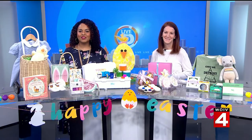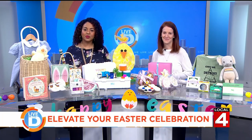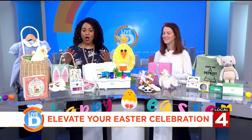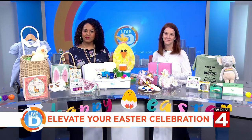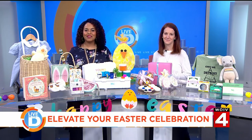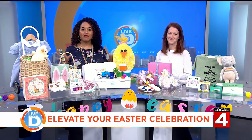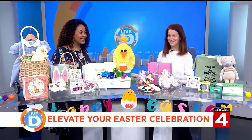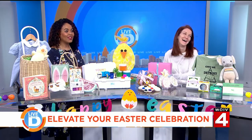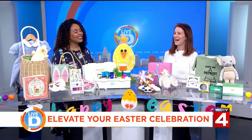Easter is just a few days away. You may be thinking of colorful baskets, dyed Easter eggs, and the usual Easter candy. Today we have some ideas that are a little bit outside of the box to take your Easter celebration to the next level. Joining us is Carrie Doman, founder and CEO of Little Guide Detroit, to introduce ideas that will have your kids hopping with joy this Easter.